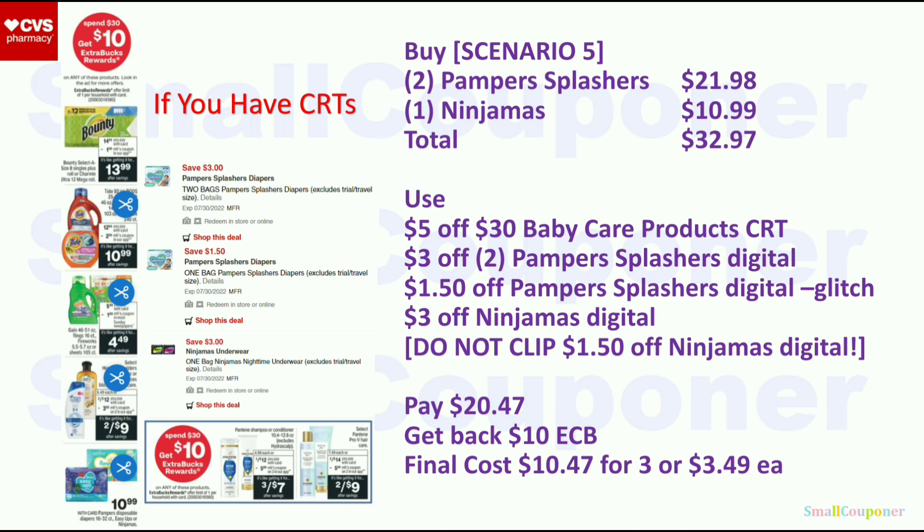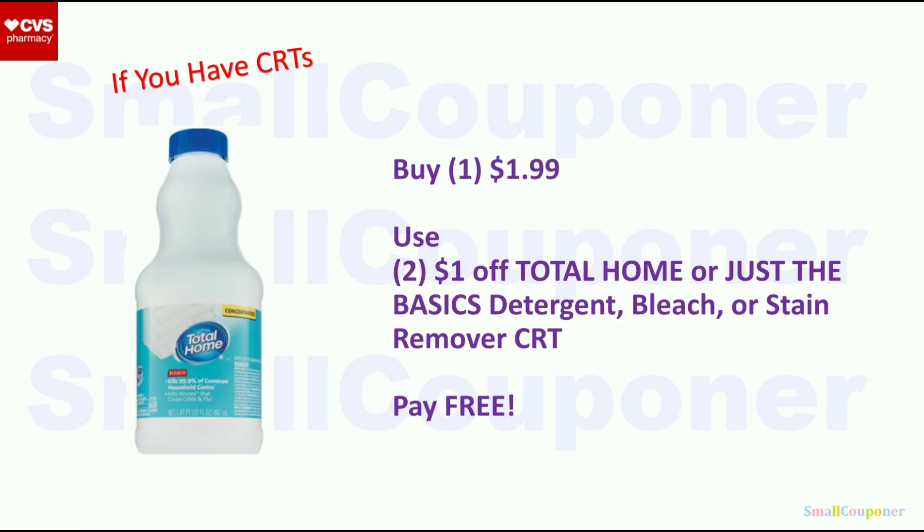I have a couple CRTs for this deal. If you can find Total Home Bleach at $1.99, use two $1 off Total Home or Just the Basics Detergent/Bleach/Stain Remover CRTs — it will be free. One of the CRTs should adjust down at the register with a cashier. Note: CRTs do not adjust down at self-checkout, so if you need CRTs adjusted down, do it at the register with a cashier.